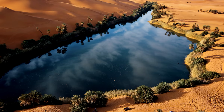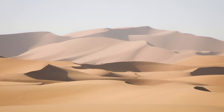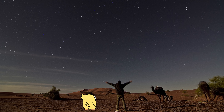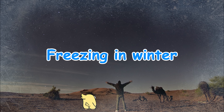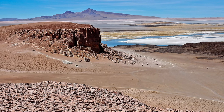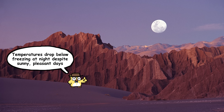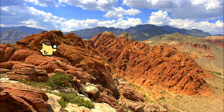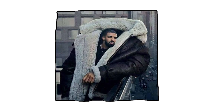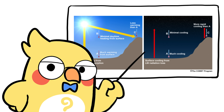Sahara Desert: daytime temps often reach 120 degrees Fahrenheit, but nights can drop to 50 degrees Fahrenheit or even close to freezing in winter. Atacama Desert, Chile: because it's at higher altitude and extremely dry, temperatures can drop below freezing at night despite sunny, pleasant days. Mojave Desert, USA: a classic example of swing weather — one hour you're sweating, three hours later you're shivering in a hoodie. The bigger the gap between day and night temperatures, the drier and more exposed the landscape is.